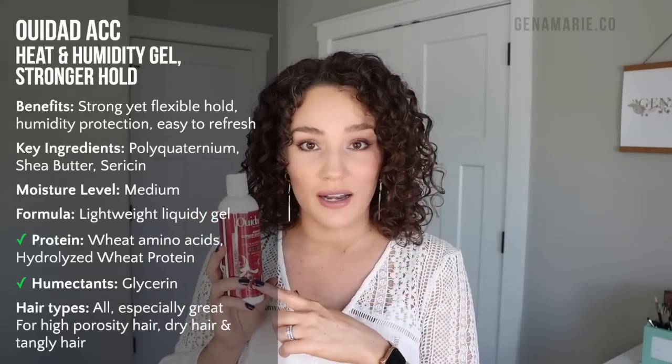I always get asked what creams I like to pair with this gel. This gel in particular is amazing in humidity because it contains multiple polyquat ingredients — that's one thing I always look for. It's also very moisturizing and contains some protein. Multiple polyquat ingredients really help keep the curls holding up longer in humidity versus products that just have one. This product also holds up really well throughout the week and is easy to refresh because it has a very thin, liquidy formula.